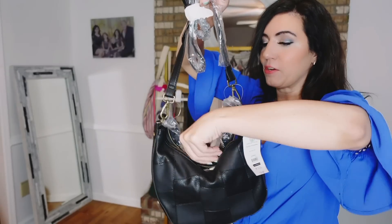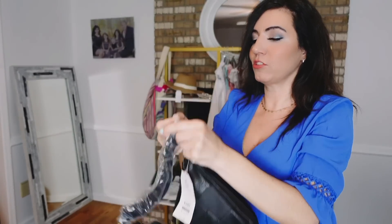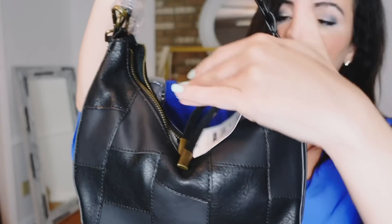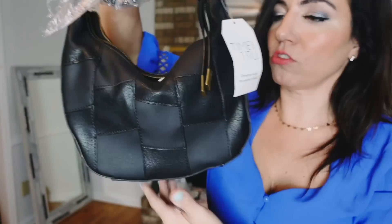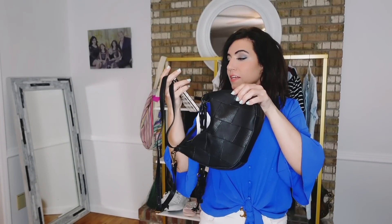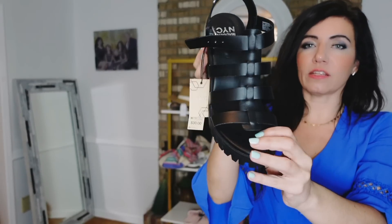I also picked up this bag from Time and True. It has a top handle, woven detailing, a scoop shape, leather trim, and a longer shoulder strap. These were $24, now on sale for $19. They come in brown, turquoise, and snakeskin.